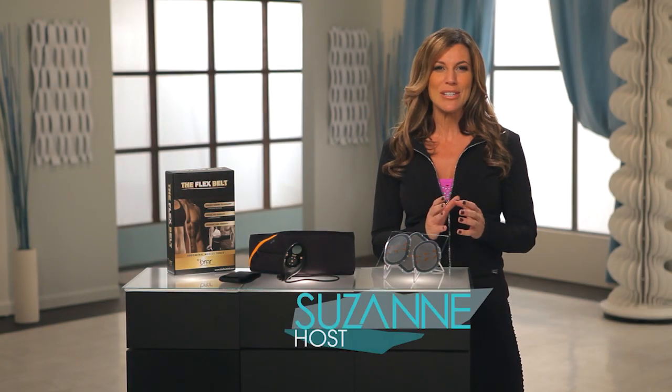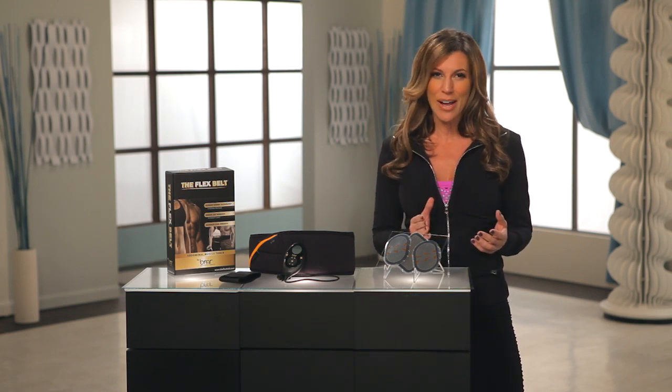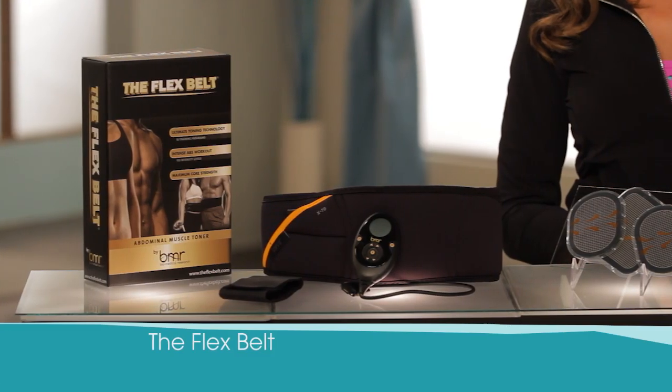I'm here to share with you the secret to getting stronger, firmer, and more toned abs that doesn't require you to lay on the floor or chalk out time from your busy schedule. And it's called the Flex Belt.